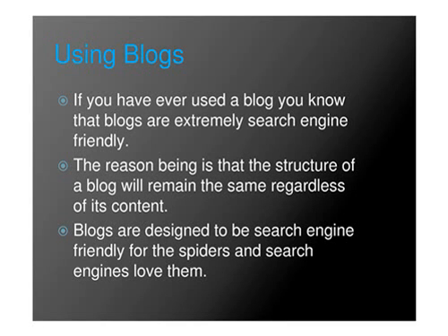Using Blogs. If you have ever used a blog, you know that blogs are extremely search engine friendly. The reason being is that the structure of a blog will remain the same regardless of its content. Blogs are designed to be search engine friendly for the spiders, and search engines love them.